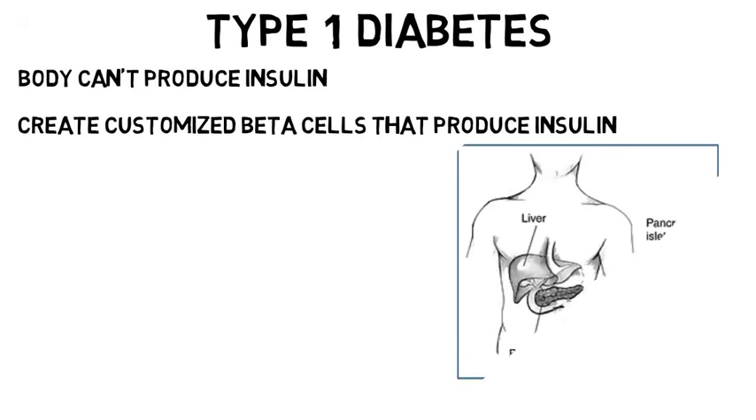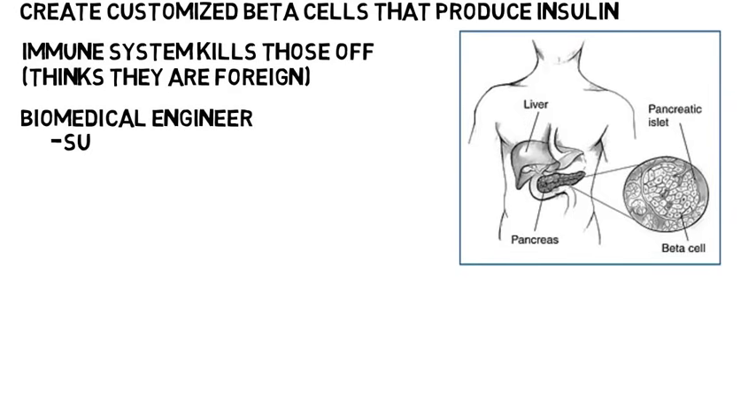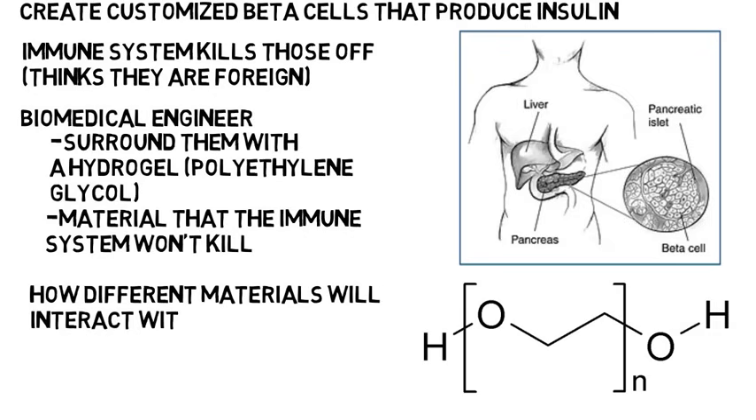Let's say someone has type 1 diabetes. This means their body cannot produce insulin, so what we can do is create customized beta cells that produce insulin and inject them into the body. But unfortunately, the immune system kills those off because it thinks they are foreign. So what a biomedical engineer can do is take those engineered beta cells and surround them with a hydrogel like polyethylene glycol — a material that the immune system won't kill. So the insulin can still be supplied from the beta cells inside without being killed off. You can see that you'll learn how different materials interact with the body.